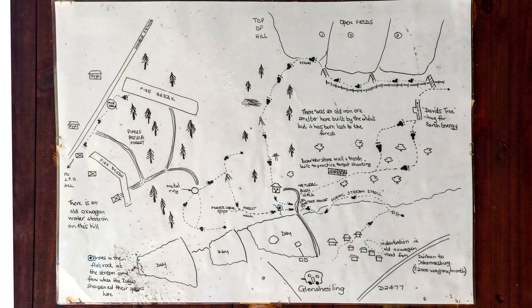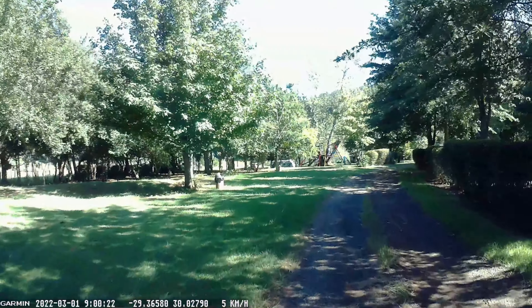Glen Sheeling, the caravan park, is a Scottish name. Glen is a valley and Sheeling is a cottage. This was the original name of the farm.